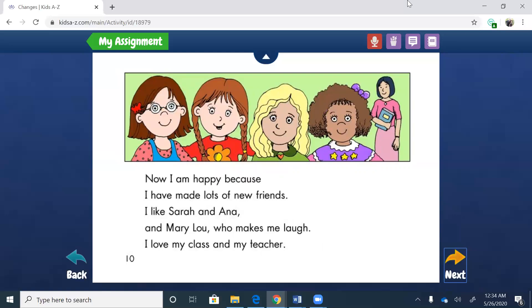Now I am happy because I have made lots of new friends. I like Sarah and Anna and Mary Lou, who makes me laugh. I love my class and my teacher. So she went from scared to happy because she started making friends. This is the main character just looking back over her life and talking about the different changes she's been through.